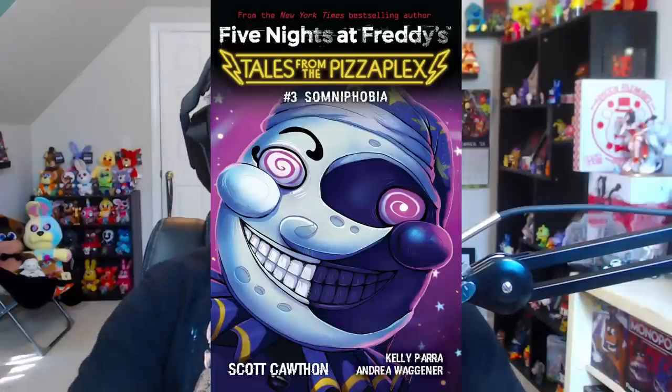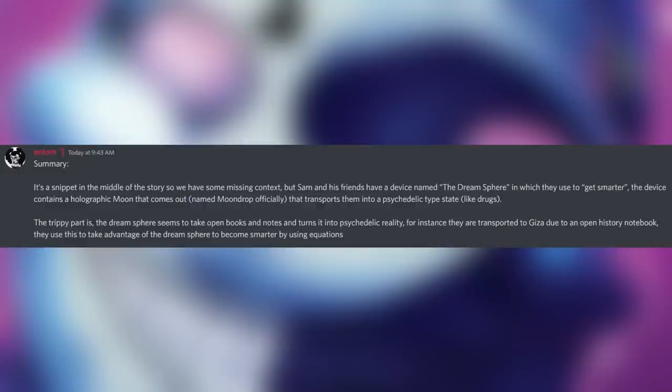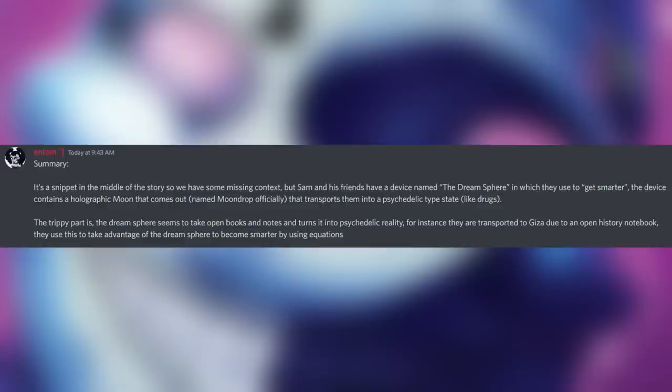Speaking of books, let's move on to Tales from the Pizzaplex. A lot of the books in this series have been getting preview after preview. One preview was for the story 'Somnophobia.' Here's a quick summary: it's a snippet from the middle of the story. Sam and his friends have a device named the Dream Sphere which they use to get smarter. The device contains a holographic moon that comes out named Moon Drop, which transports them into a psychedelic state — that's right, kids are basically getting high in these books.